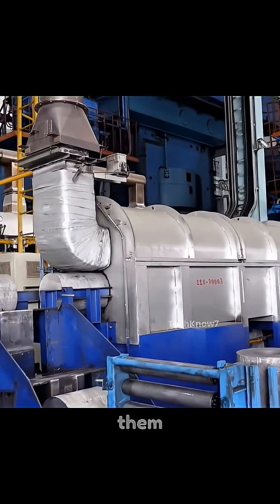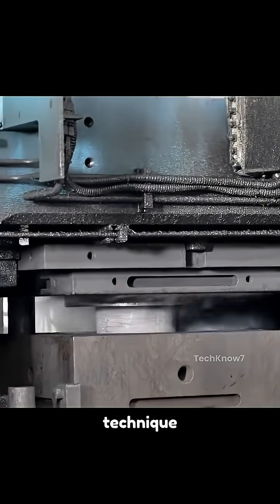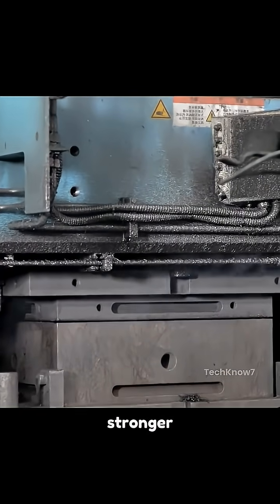Ingot heating prepares them for preforming, followed by precision forging that compresses the grain flow. This technique is why forged wheels are up to 3x stronger than cast ones.